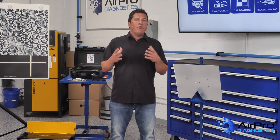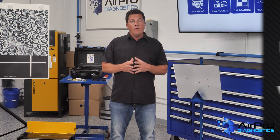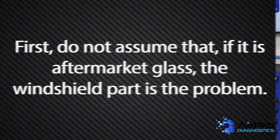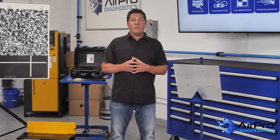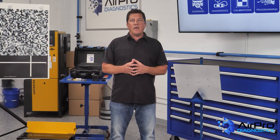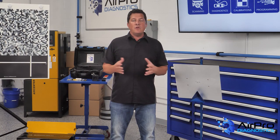The Auto Glass Safety Council, or AGSC, has a solid troubleshooting guide on what to do if a calibration fails. First, don't assume that if it's aftermarket glass, the windshield is the problem — take the time to determine the cause. Did the system operate before the glass was replaced? You won't know unless you performed a pre-scan for DTCs before removing the old windshield.